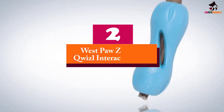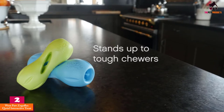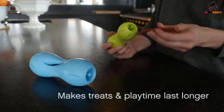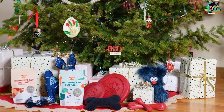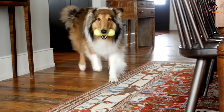At number 2, we have the Westpaw Zogoflex Quizzle Interactive Treat. Do you have a food-loving monster that wolfs down their treats in the blink of an eye, leaving you wondering whether they even tasted what they ate? Then you may well need the Quizzle, a clever interactive dog toy from Westpaw. Designed to prolong the eating life of a dog treat, it also gives your pooch a mental workout as they try to get to the tasty morsels inside.